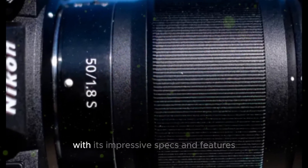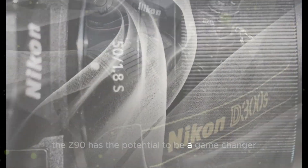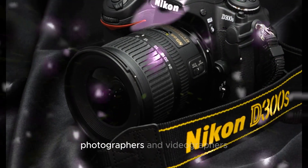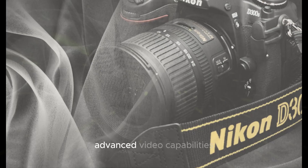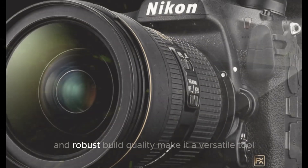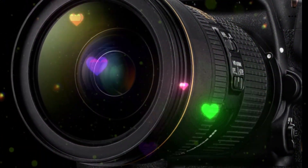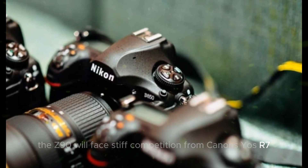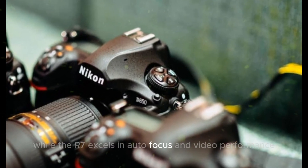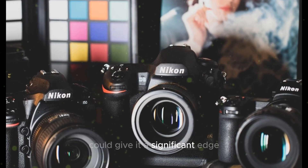With its impressive specs and features, the Z90 has the potential to be a game-changer for both professional and enthusiast photographers and videographers. Its high-resolution sensor, advanced video capabilities, and robust build quality make it a versatile tool for a wide range of shooting scenarios. The Z90 will face stiff competition from Canon's EOS R7, but while the R7 excels in autofocus and video performance, the Z90's high-resolution sensor and powerful image stabilization could give it a significant edge.